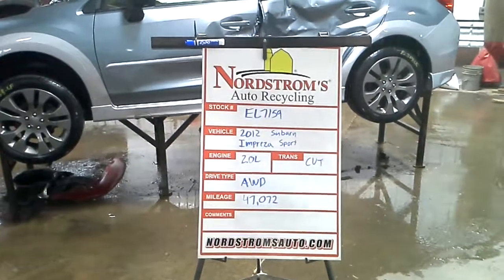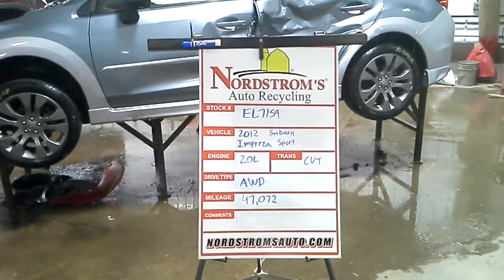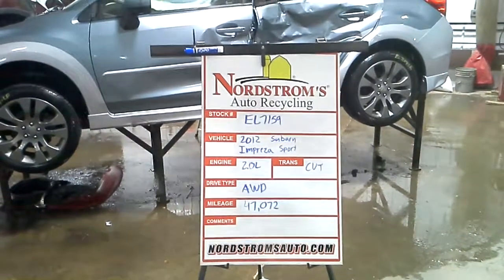Stock number EL7159, 2012 Subaru Impreza with the sport package, 2.0 liter, CVT transmission, all wheel drive at 47,072 miles.